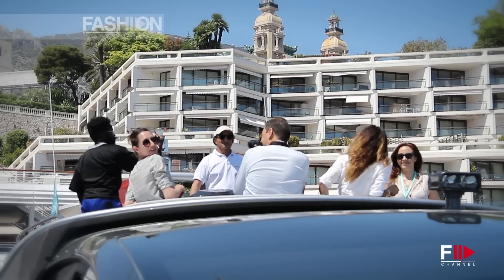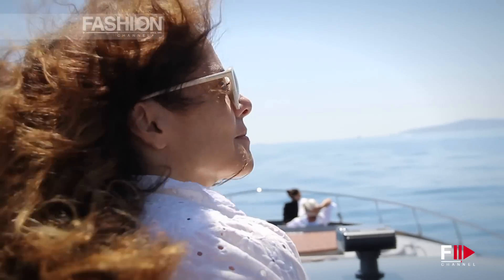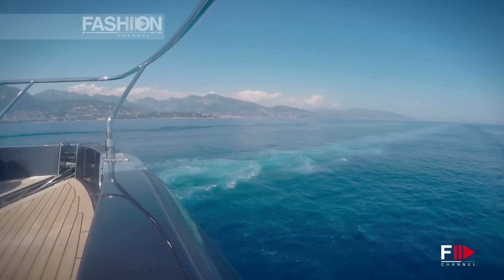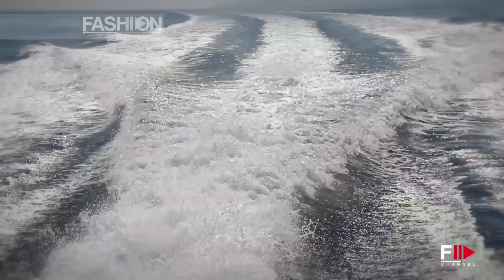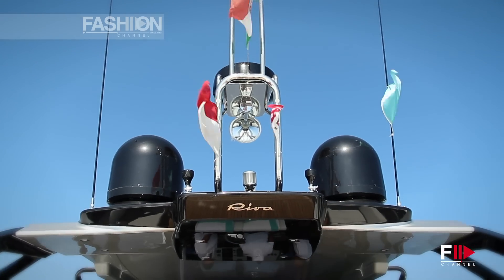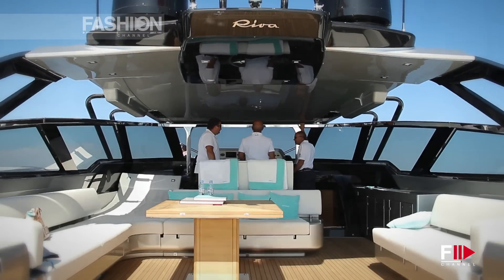11 barche in tre anni: ne avete viste due oggi, una la vedremo a settembre, l'anno prossimo altri cinque modelli tra evoluzioni e modelli nuovi, più le superior division con queste barche dai 50 ai 100 metri in acciaio e alluminio come nella tradizione di Carlo Riva negli anni 60, quando le costruiva in Olanda — noi le faremo nel nostro cantiere del gruppo.